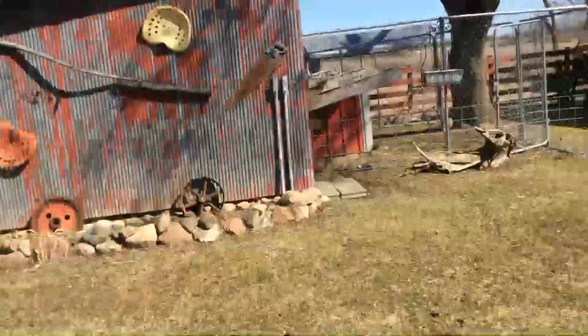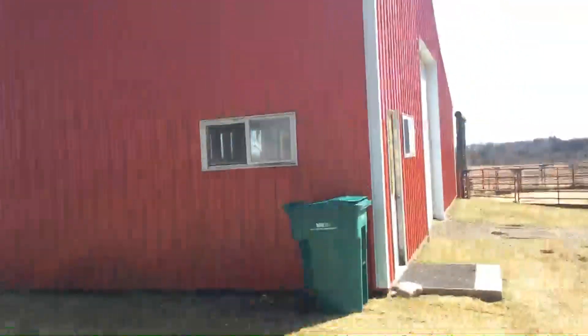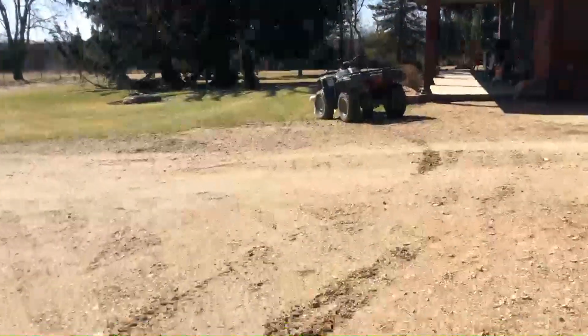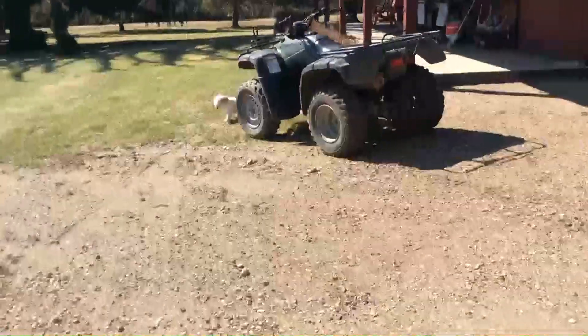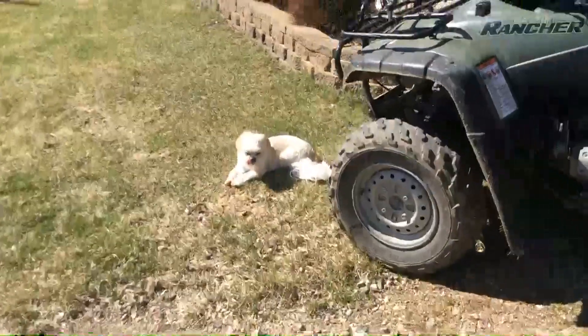This is our side yard with our shed and dog kennel and our big barn. If we walk over here, there's Mr. A's four-wheeler, which we're going to take out on a ride this afternoon. Einstein likes to ride on it, so he's waiting right by it because he wants to go riding with us when we go.